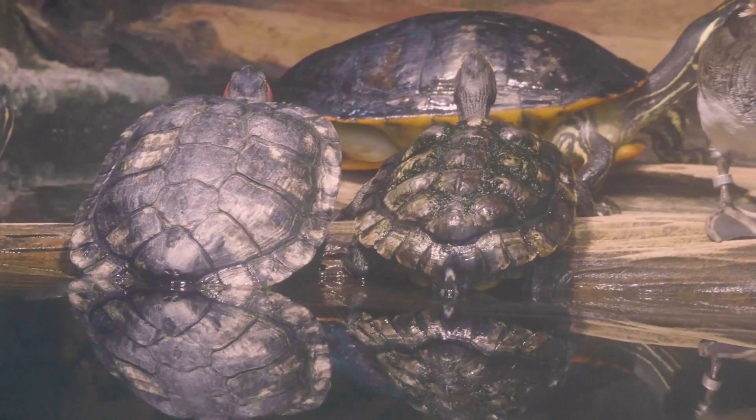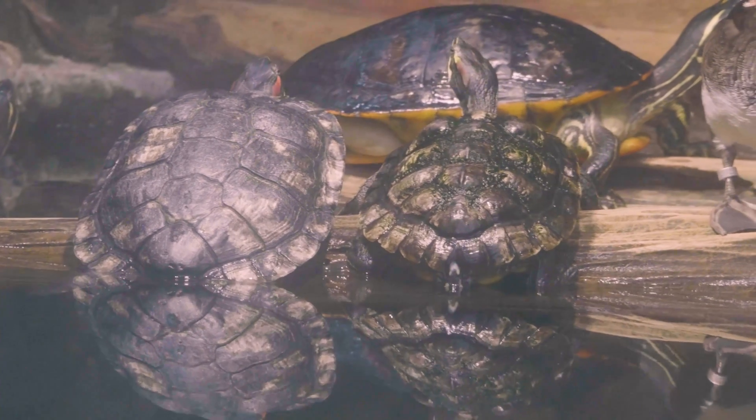We are doing turtle yoga here in the swamp — we do it every single day. For our aquatic turtles living their life in the water, they've got to get out and catch some sunlight.